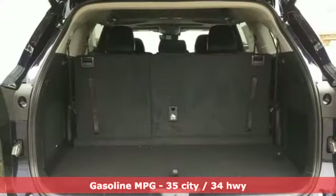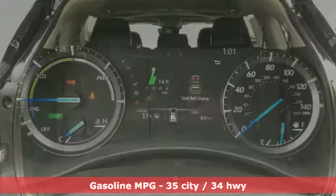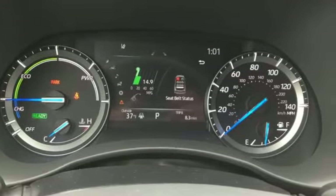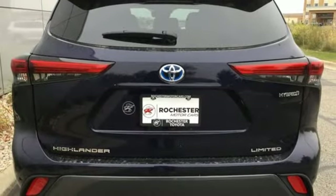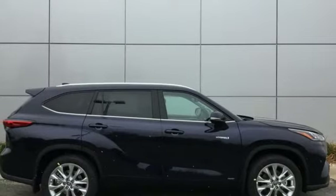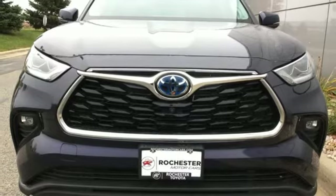Continuously variable automatic transmission. Front heated and ventilated leather bucket seats. Integrated navigation system. Auto-dimming rear view mirror. Dual zone climate control. Wi-Fi hotspot. Streaming audio. Hands-free liftgate. Memory exterior door mirror settings. And i4 engine.